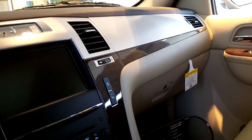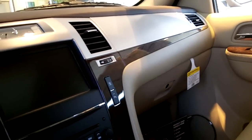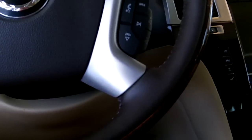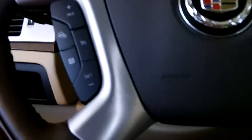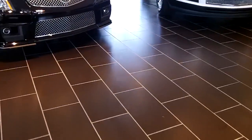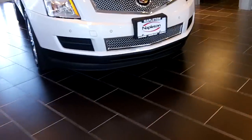Here's your traction control. Next up, there's a Cadillac SRX.